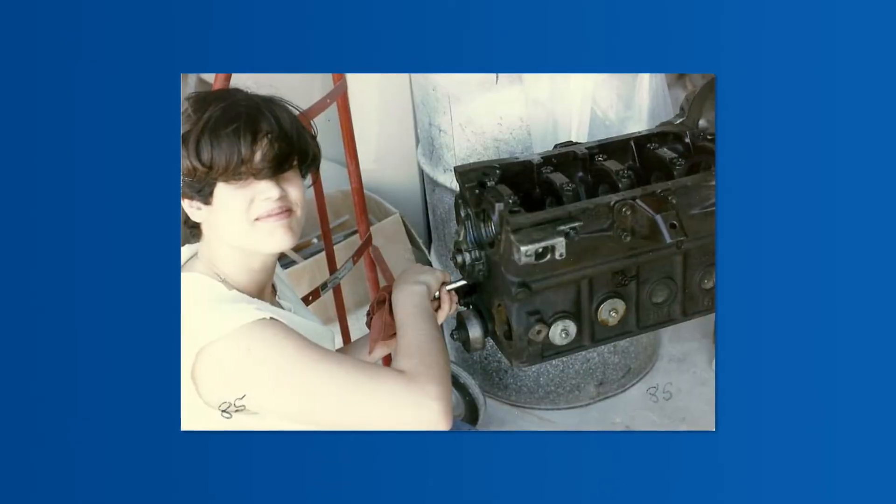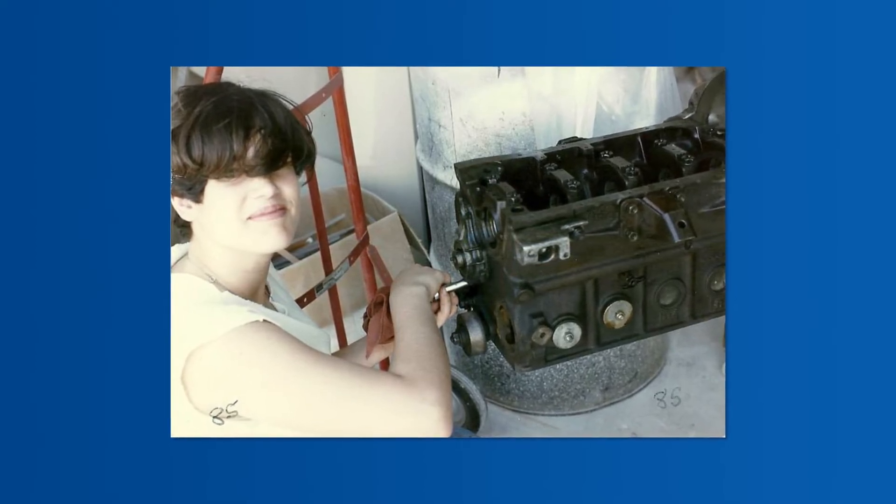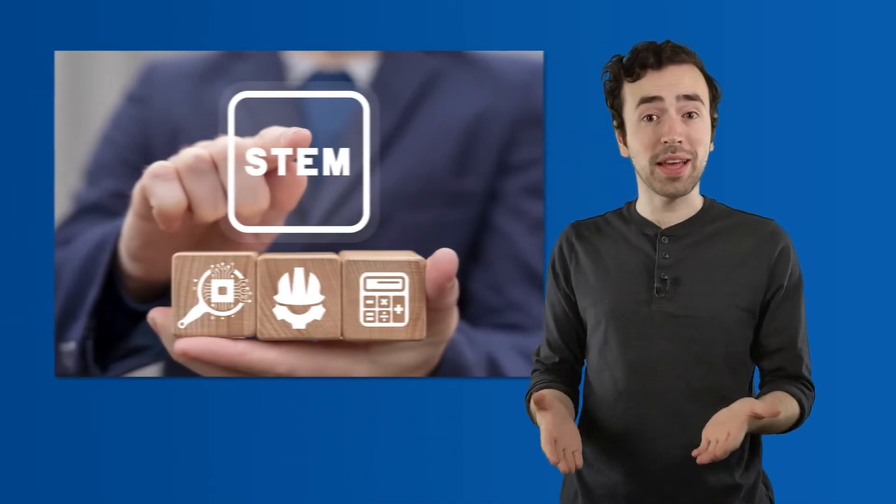Her dad's interest in engineering was a major influence in her life. He invented a flying garbage can lid — he coined it the Garbage Can Lid 1, or the GCL-1 for short. He attached a propeller on top and little flaps all around it, and he actually made it fly. He also built a car with Leslie and her sister. In school, Leslie loved science and math, and she knew she had to excel at those courses in order to become an engineer.